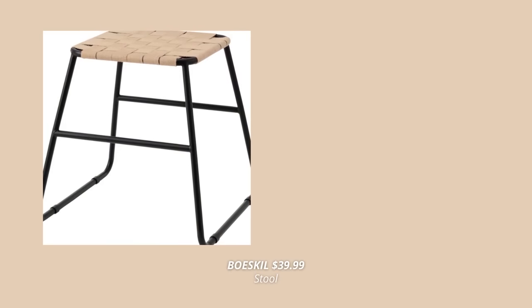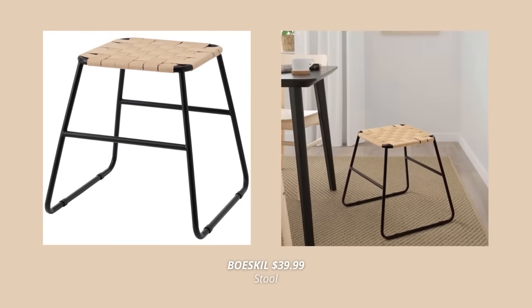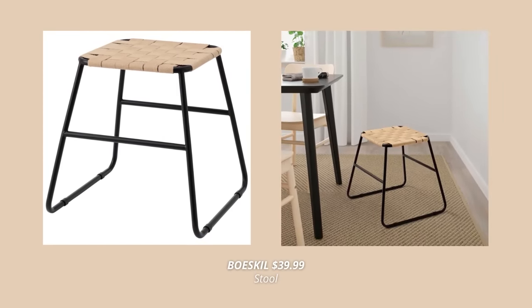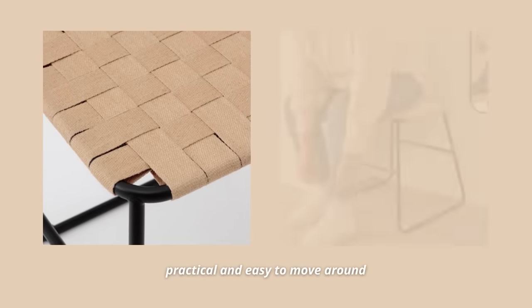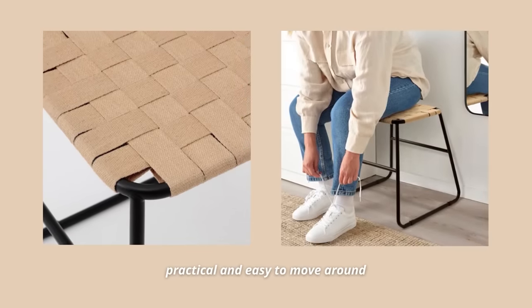This stool is another new product at IKEA that I like so much. With a sturdy metal frame and a seat in woven jute, this practical stool is so easy to move around your home and place wherever you need it. The design is so simple, yet it will add interest to any space.